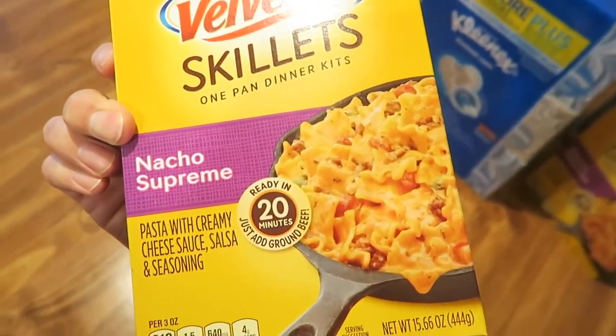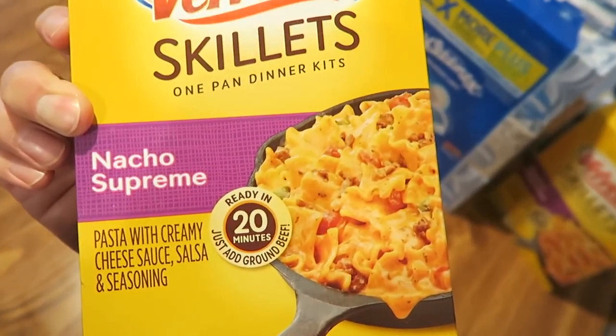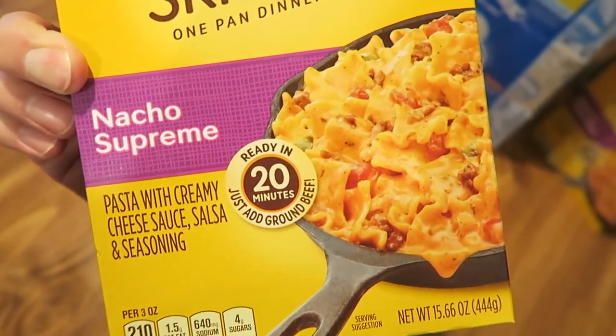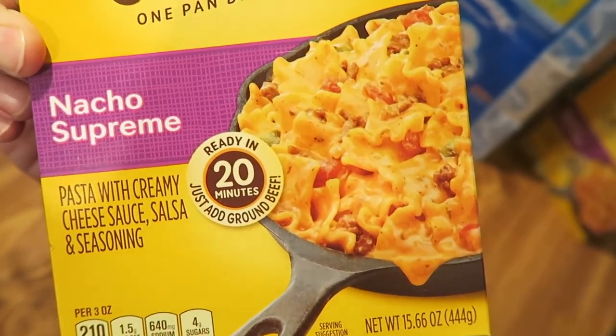We got some Belvita Skillets Nacho Supreme. We tried these - we do like the hamburger one, but some people said it wasn't as good and they were right. The nacho supreme was better than the hamburger macaroni or whatever it was called. We got two of those.